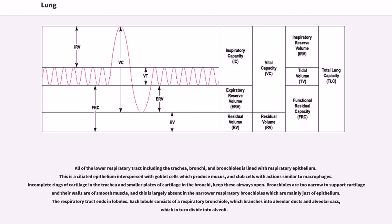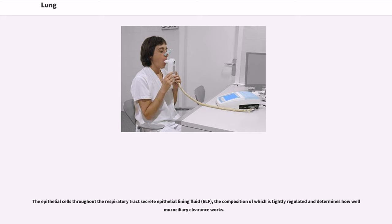Incomplete rings of cartilage in the trachea and smaller plates of cartilage in the bronchi keep these airways open. Bronchioles are too narrow to support cartilage and their walls are of smooth muscle, and this is largely absent in the narrower respiratory bronchioles, which are mainly just of epithelium. The respiratory tract ends in lobules. Each lobule consists of a respiratory bronchiole, which branches into alveolar ducts and alveolar sacs, which in turn divide into alveoli. The epithelial cells throughout the respiratory tract secrete epithelial lining fluid, ELF, the composition of which is tightly regulated and determines how well mucociliary clearance works.